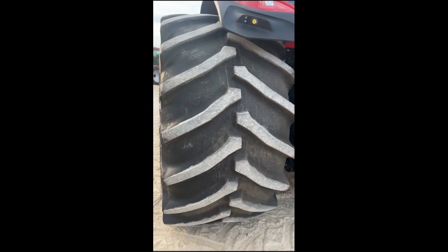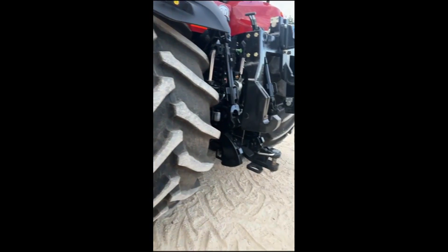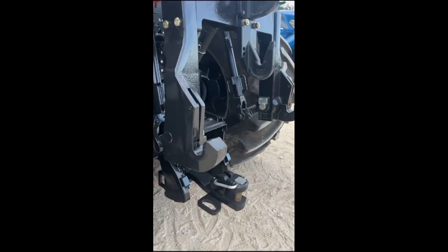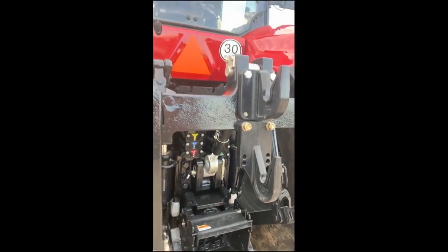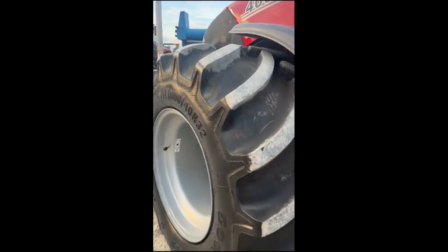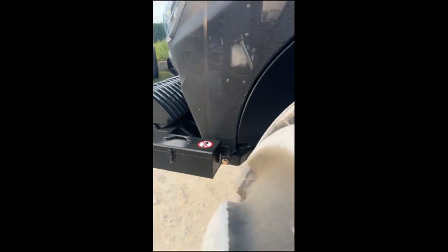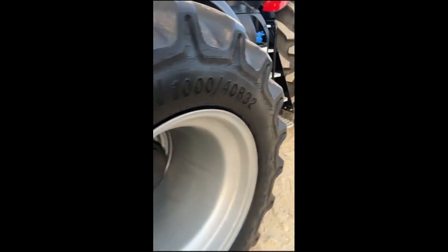This came off of a row crop farmer, not a manure hauler, so it is literally like new. It's got the three-point, triple PTO, five valves, and it is a high-speed transmission. It's also got the suspended front axle. There isn't a scratch or blemish on this tractor — it's perfect.